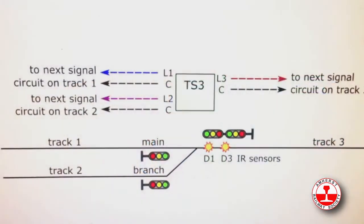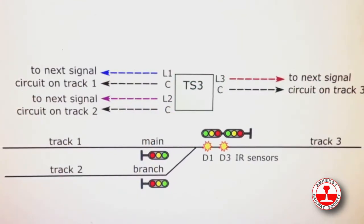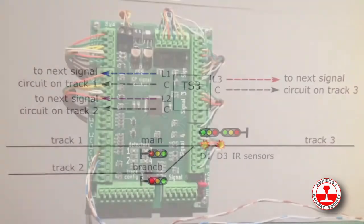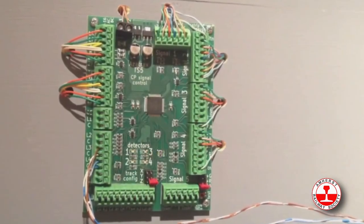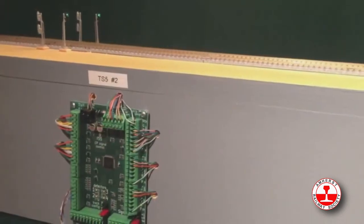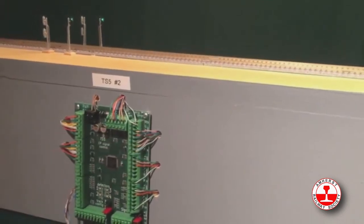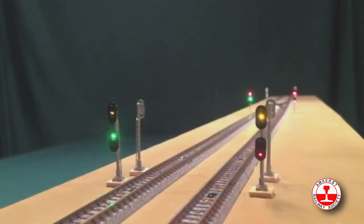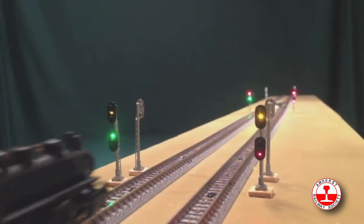At last year's Amherst show we introduced the Azatrax TS3 circuit, which controls trackside signals at a single turnout. New for this year is our TS5. The TS5 controls signals for a dual-track mainline. The signals can be intermediate signals, either single-head or dual-head.